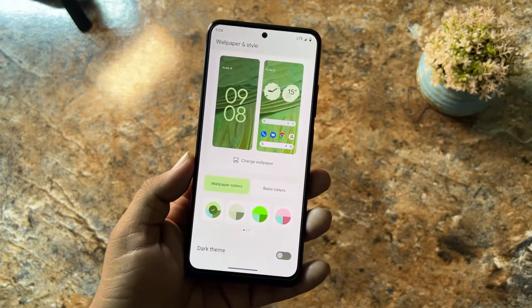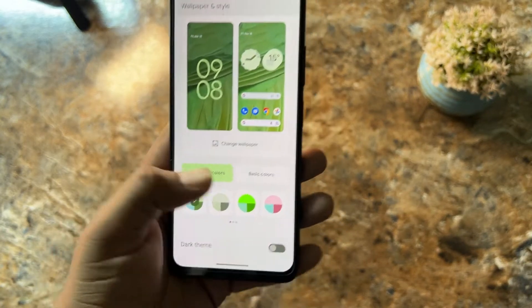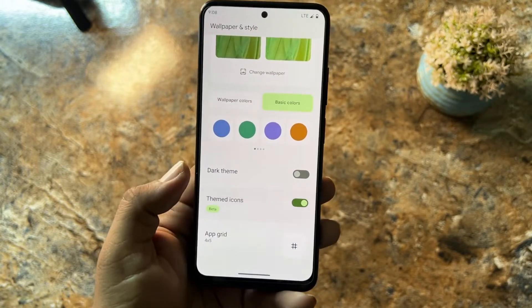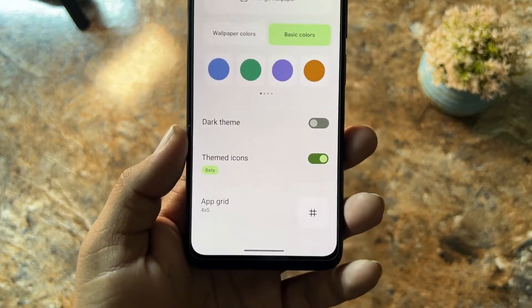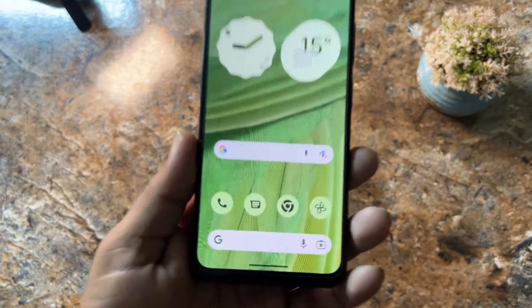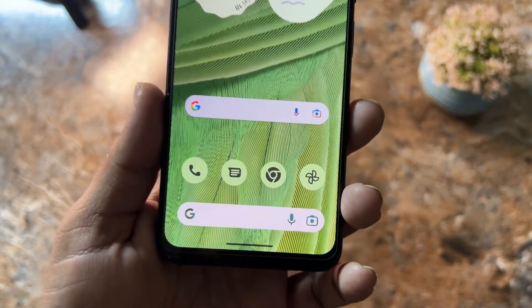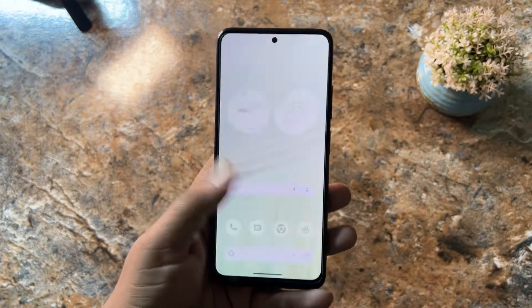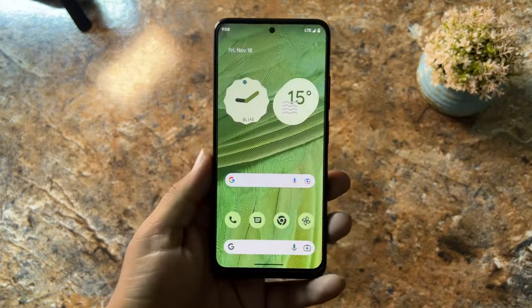After the wallpapers, we have wallpaper colors where you can change the wallpaper colors, get basic colors, enable or disable dark theme, enable themed icons, and change the grid for the home screen. The themed icons look pretty much cool — they match the color of your wallpaper and look beautiful.